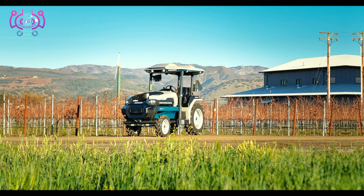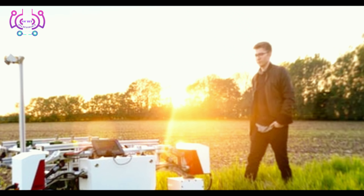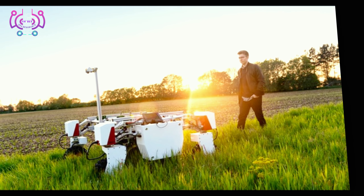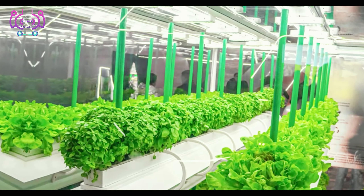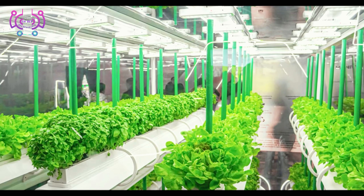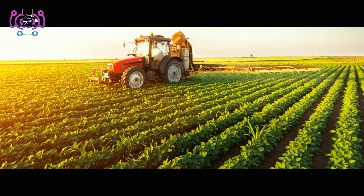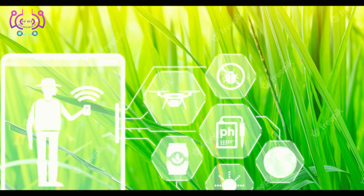Meet the robotic methods that are changing the way tasks are performed on the farm — from autonomous drones that monitor vast fields to robotic arms that handle delicate harvesting. These innovations are transforming the way we grow food and manage our farms.